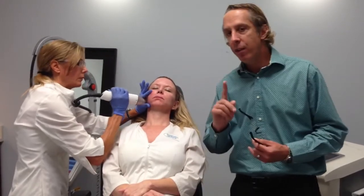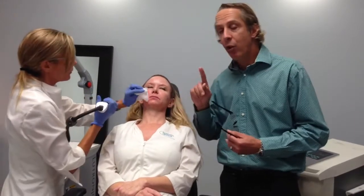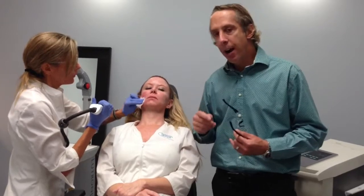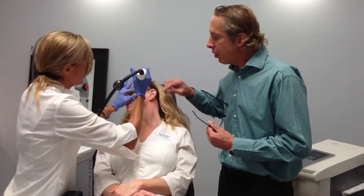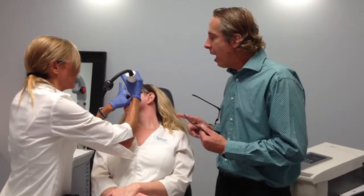What this is good for: lip lines, fine lines, acne scars, and stretch marks. You can use this on any part of the body — even the knee area where there's some lax tissue. It's good for those superficial fine lines in the cheeks, as well as surgical scars.